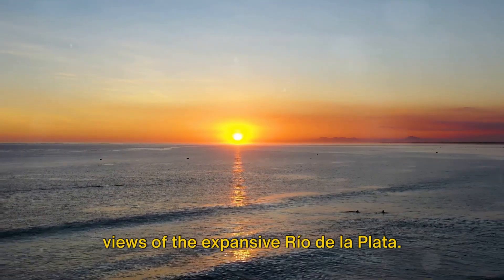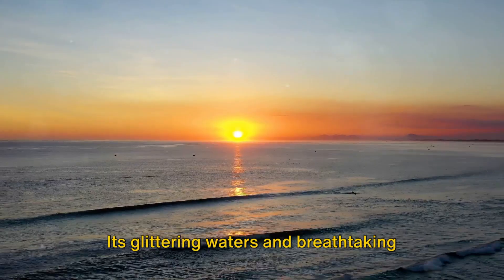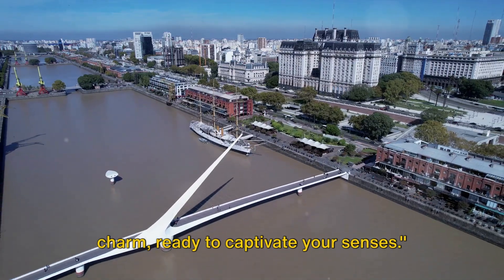At number 6, we soak in the views of the expansive Rio de la Plata. Its glittering waters and breathtaking sunsets are a sight to behold. Each of these places holds a unique charm, ready to captivate your senses.